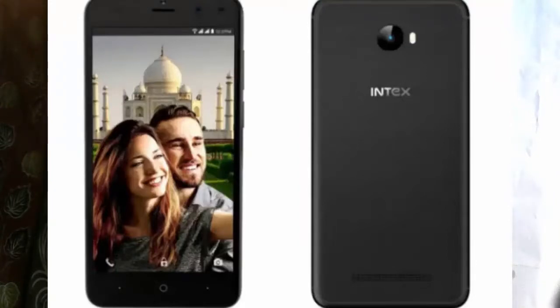We have 2GB RAM and 16GB internal storage. We have a 5-inch HD display. This is a quad-core processor. We have a 1.3GHz clock speed.